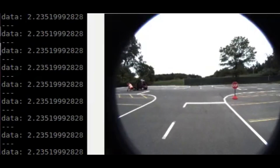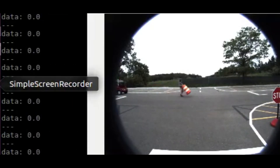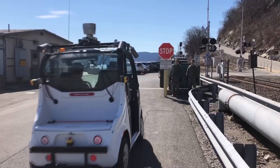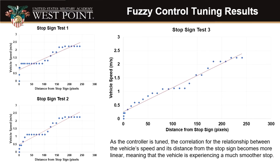Here we have our vehicle approaching a stop sign. As you can see, the speed decreases as it gets closer to the sign. Based on this output, our vehicle stops slightly behind the white line, as our IGVC qualification requirement only requires that we are within a foot of this white line, either behind it or in front of it. Here we have some of our stop sign tests — not all of them — but this gives a rough summary of our tuning process. As you can see in that first graph, there are a lot of plateaus and steep drop-offs, whereas in the last graph it's more linear. We want this linear curve because it means the vehicle is coming to a gradual stop as it approaches the stop sign. Because we're using a fuzzy controller and there's uncertainty in our inputs, we'll never reach a perfect straight line, but this approximation at the end is good enough.